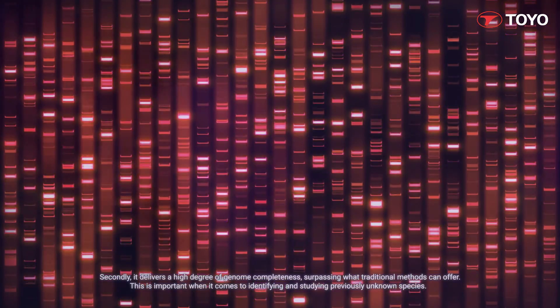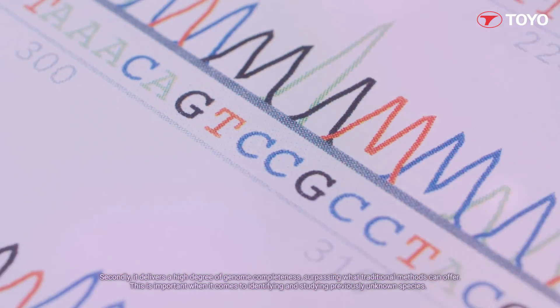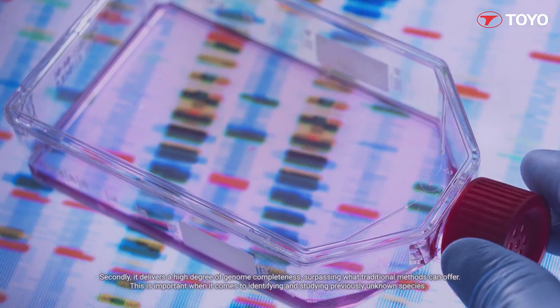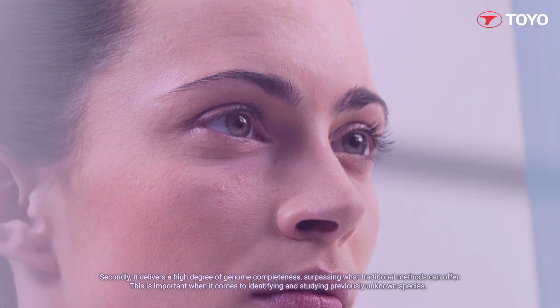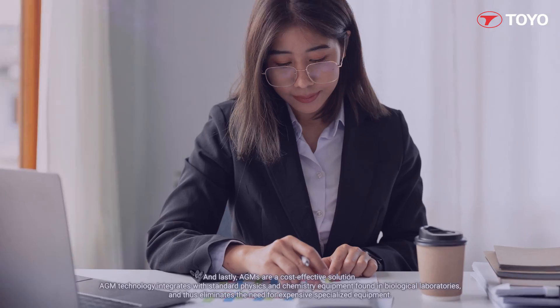Secondly, it delivers a high degree of genome completeness, surpassing what traditional methods can offer. This is important when it comes to identifying and studying previously unknown species.